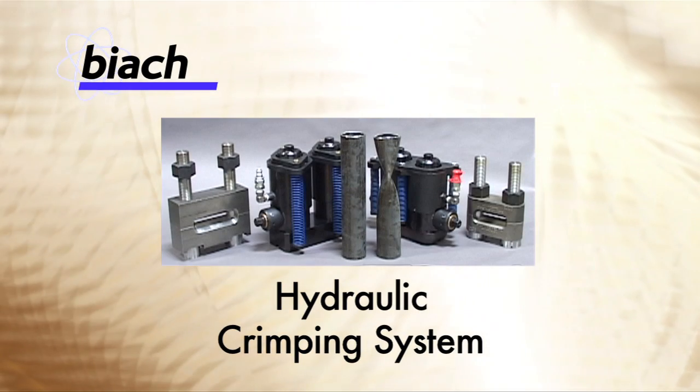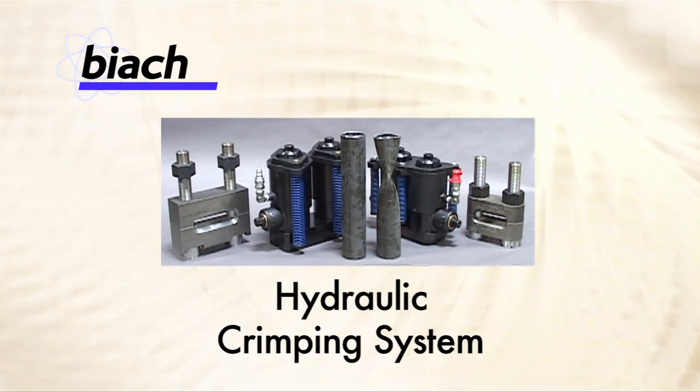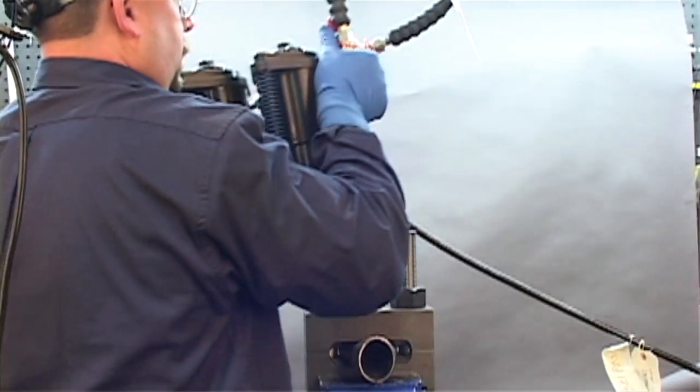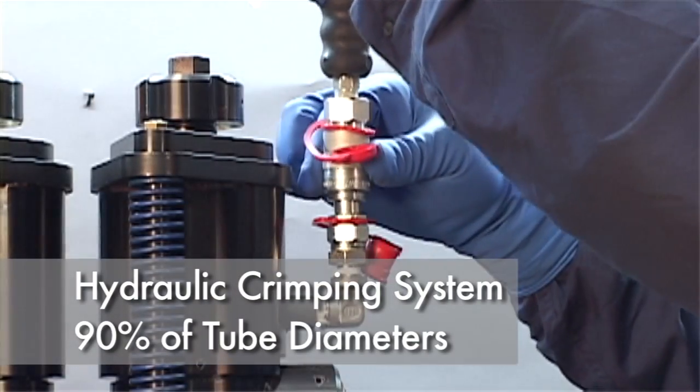Presenting Biak's hydraulic crimping system, used to safely crimp off damaged tubes in reformers and similar equipment. This unique crimper system is used as standby equipment in petrochemical plants around the world.